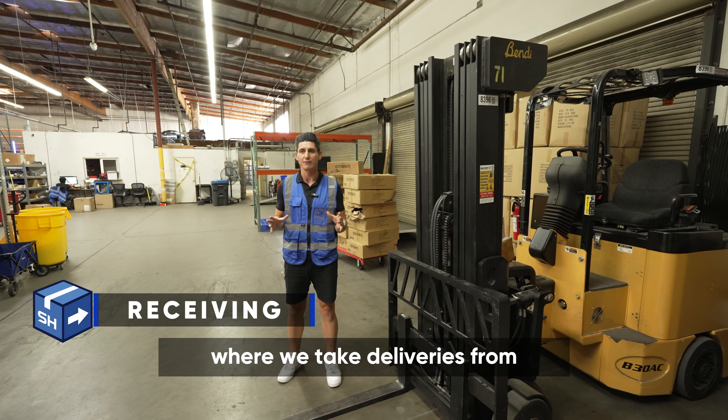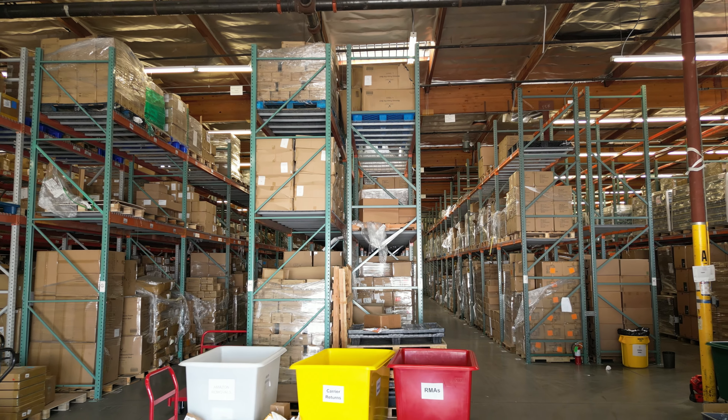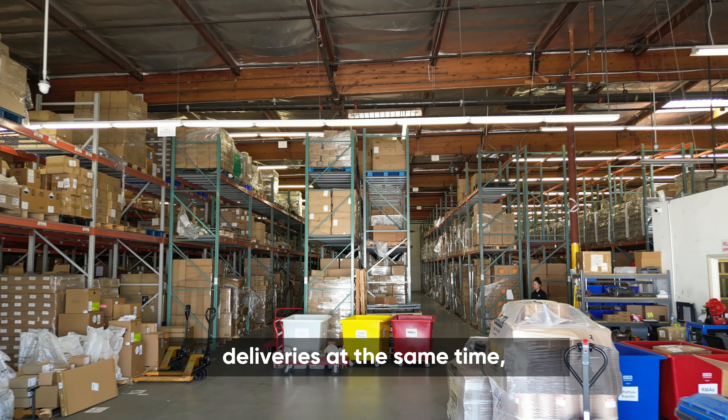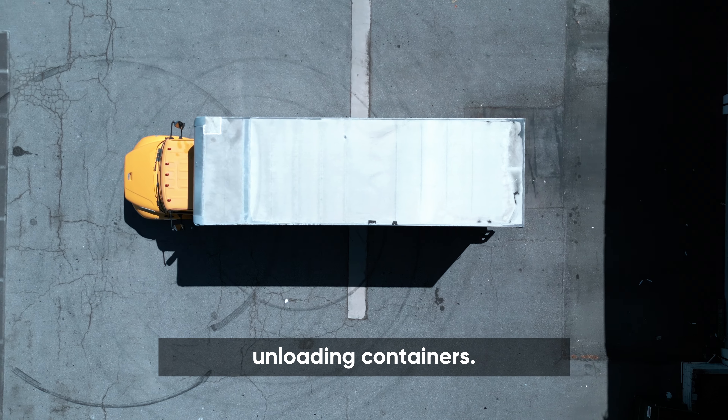This is the receiving area where we take deliveries from carriers, trucking companies, and freight forwarders. Our loading docks allow us to accommodate multiple deliveries at the same time, including space for unloading containers.